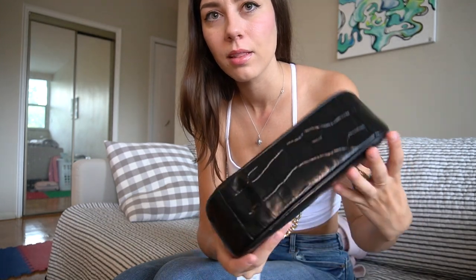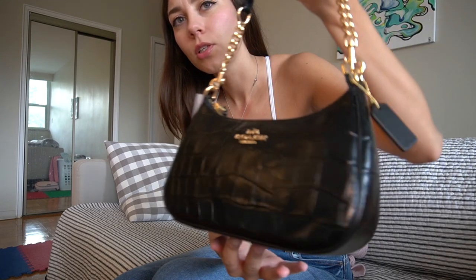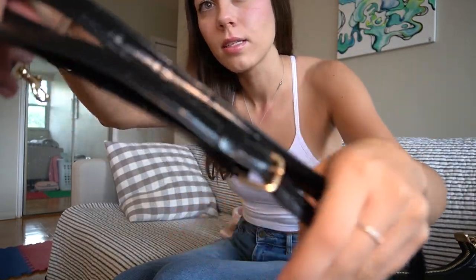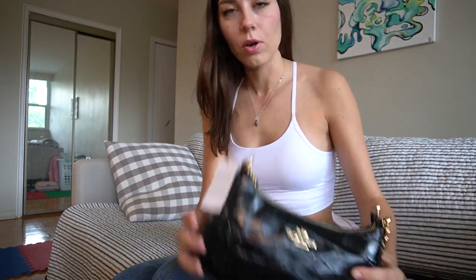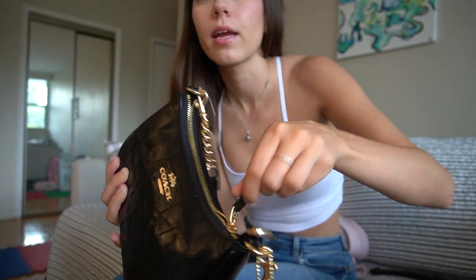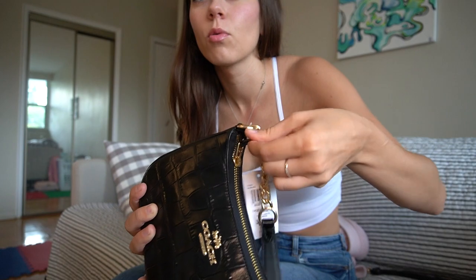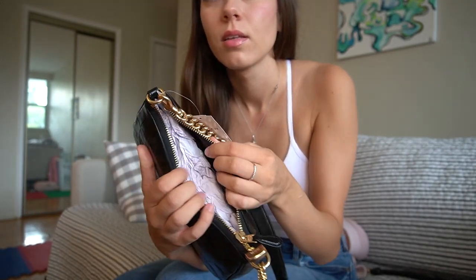It's unfortunate that the bag has such a big dent — if it was like a smaller one I wouldn't really mind, but this is just too much. Hopefully they have another one in stock that they can replace mine with. The zipper isn't the easiest, but it will probably get smoother with time, or you can always apply some zipper lube.